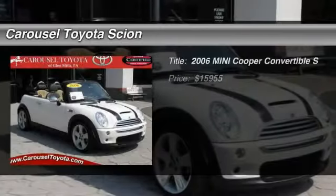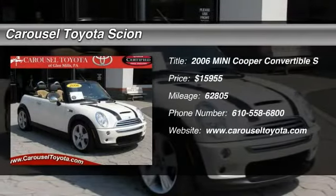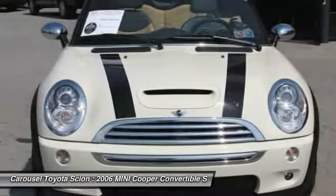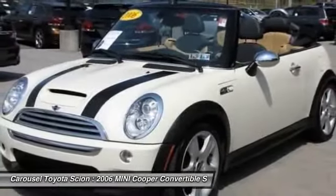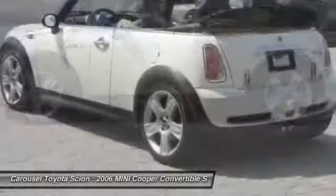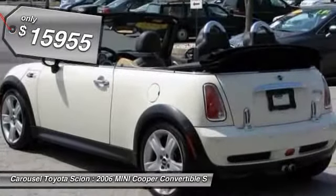The 2006 Mini Cooper Convertible. The Cooper Convertible is the drop-top version of the standard Mini Cooper. This is the car that just sips gas. Even if that isn't your concern, the convertible allows you the same go-kart feel as driving the standard hardtop and is priced below $20,000.